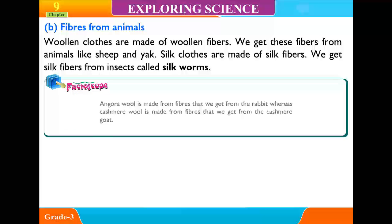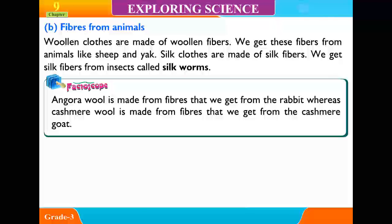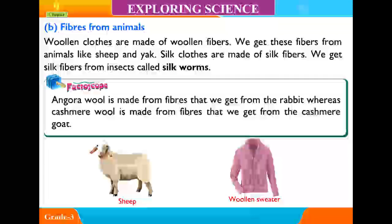Fact: Angora wool is made from fibers that we get from the rabbit, whereas cashmere wool is made from fibers that we get from the cashmere goat.